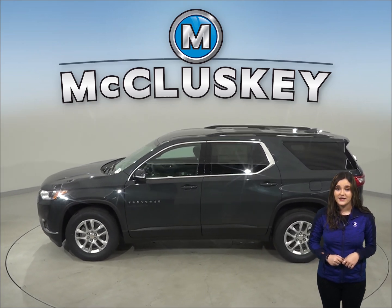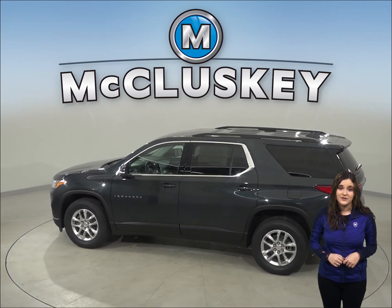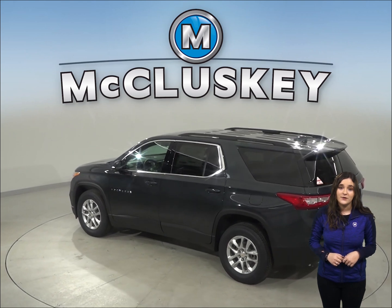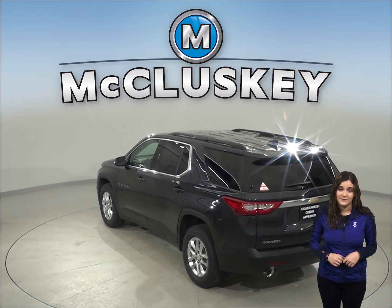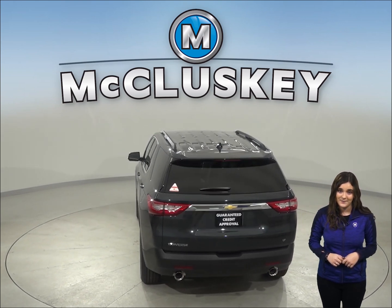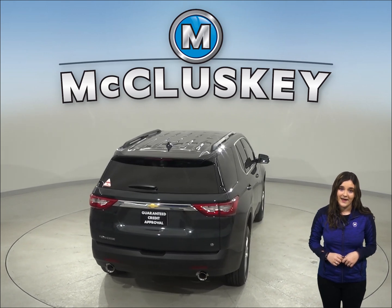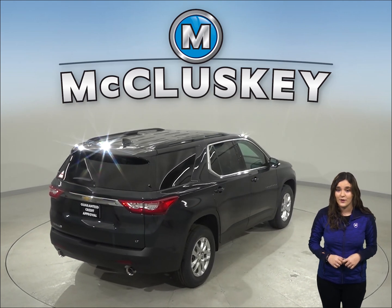The Chevrolet Traverse comes standard with a limp home system, designed to keep you from being stranded. It refers to losing coolant — whereas the Buick Enclave will fully shut down all engine systems, the Chevrolet Traverse will only run on half of its cylinders at a time, which reduces the engine capacity, and a warning light on the dashboard tells the driver to go to a service station for repairs.